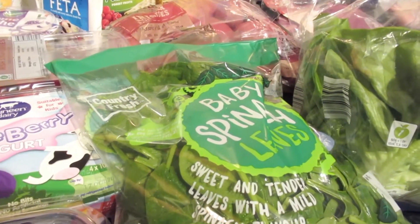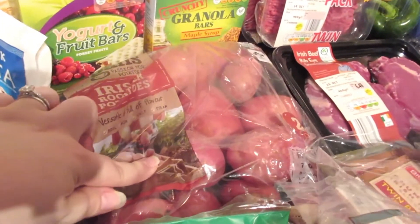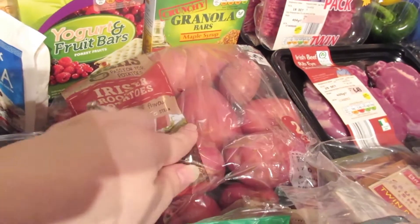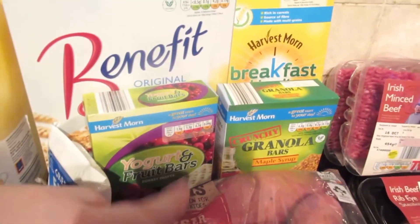I use the spinach, tomatoes, and feta to make what I call a spinach feta dish. I also have some lettuce for sandwiches and a packet of potatoes — we like the Roosters because I feel like you can do everything with them.